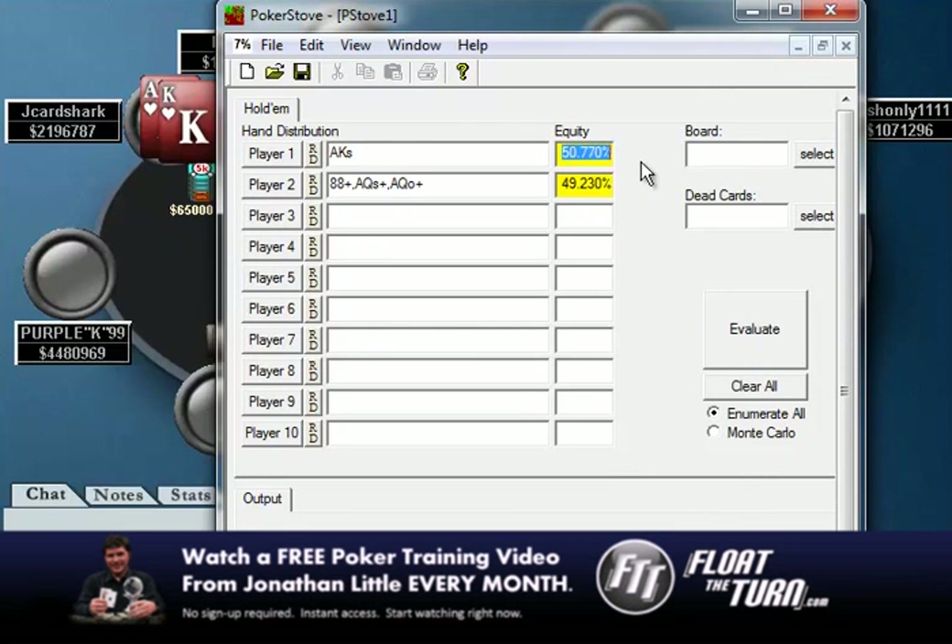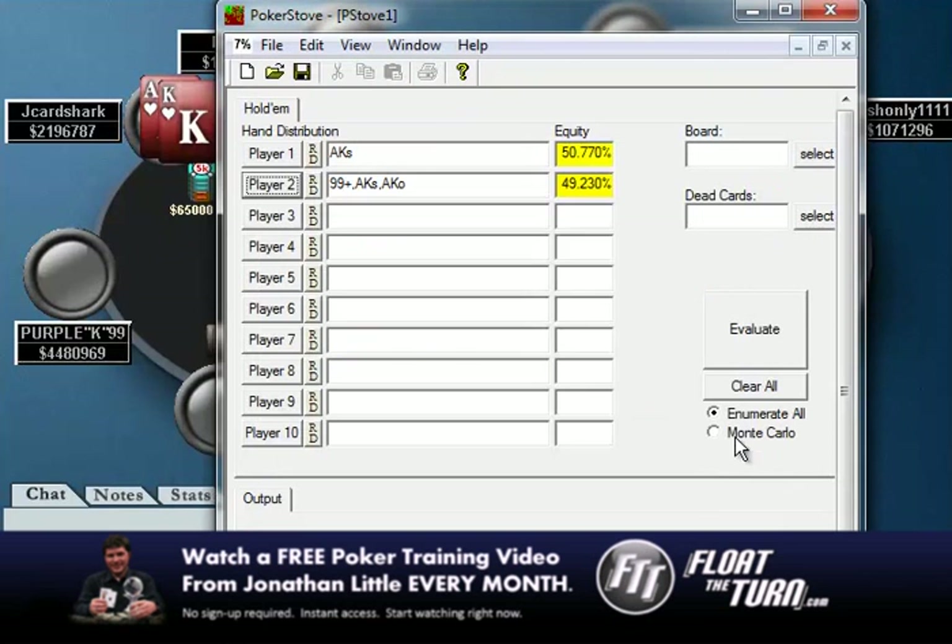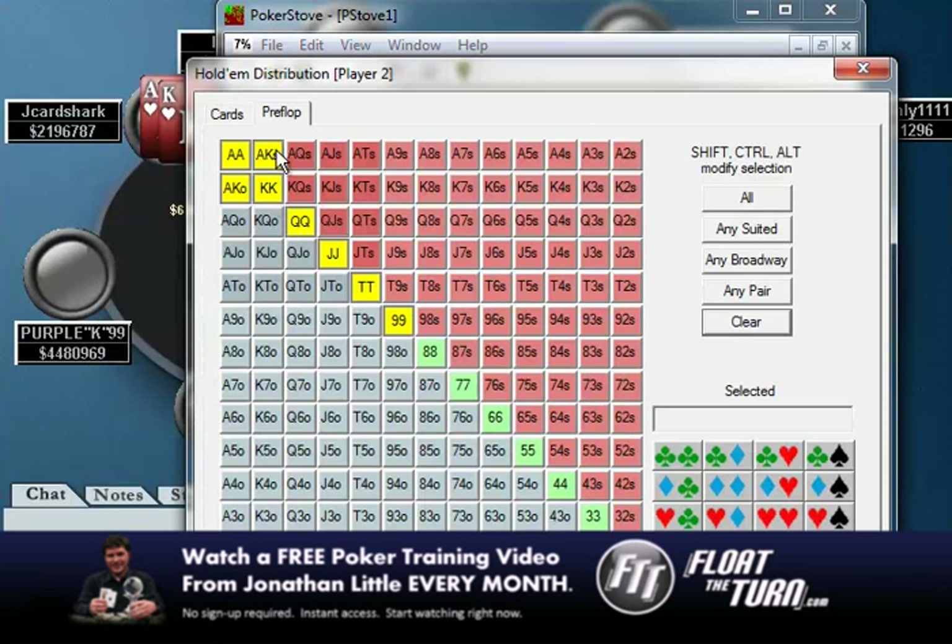Notice that we only have about a 6% equity edge. If we cut out ace-queen and pocket eights, you see that we're actually now a slight dog to the range. So in this spot, you really need to know what your opponent is shoving with.